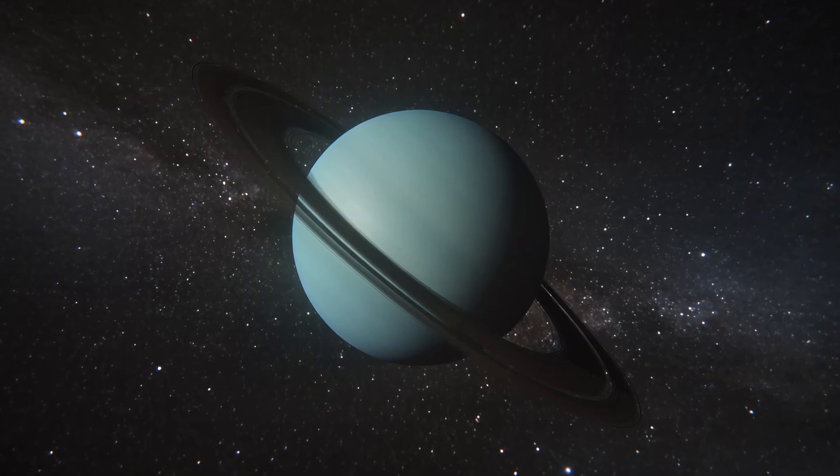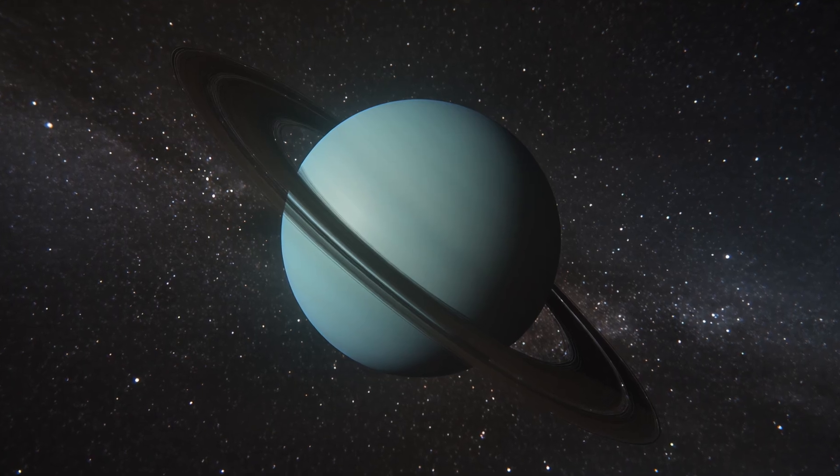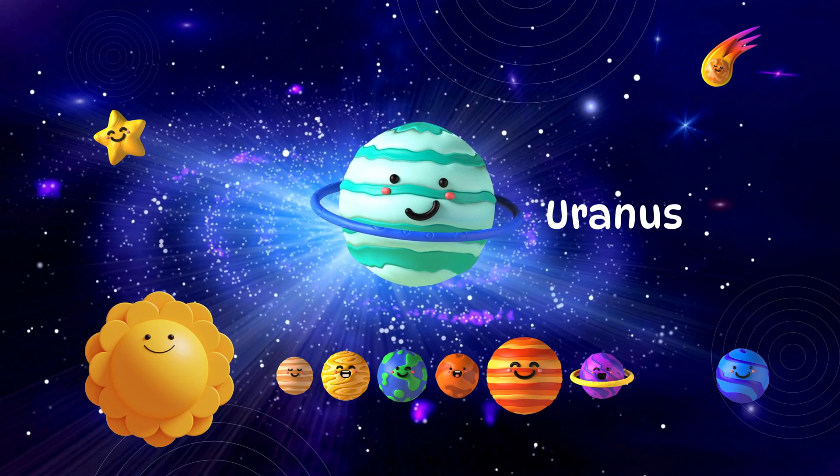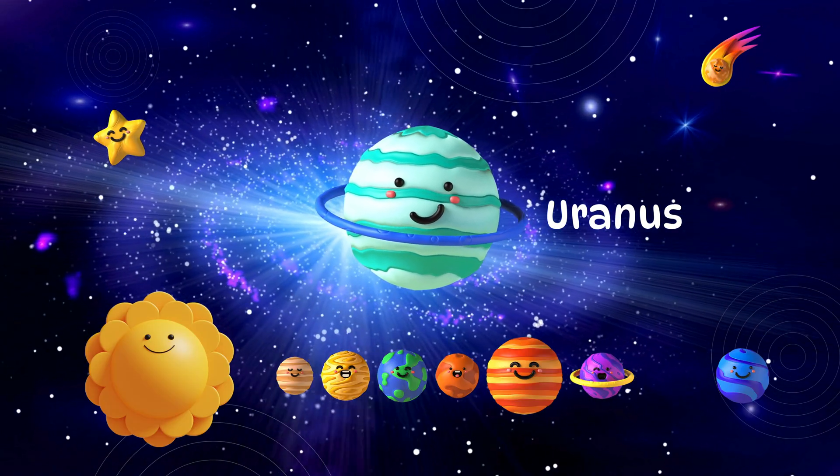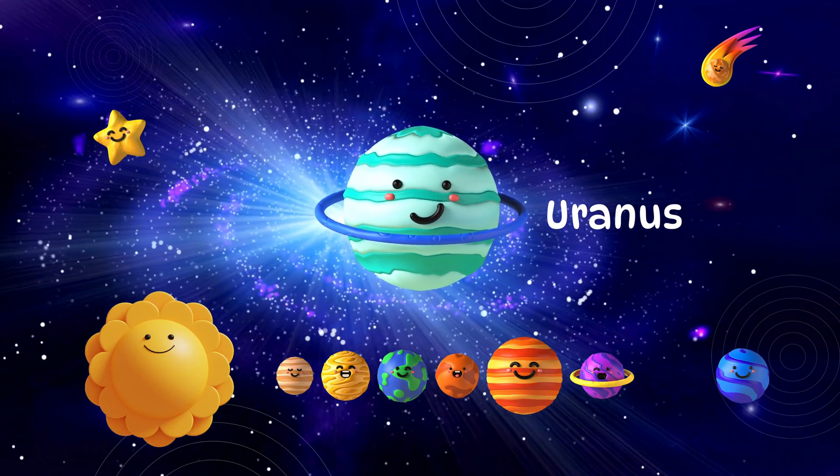Uranus is a chilly planet that spins on its side. It looks blue and cold. Brrrr! It's made of gas and ice.